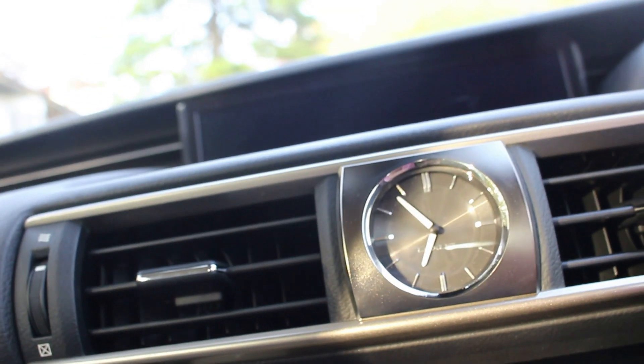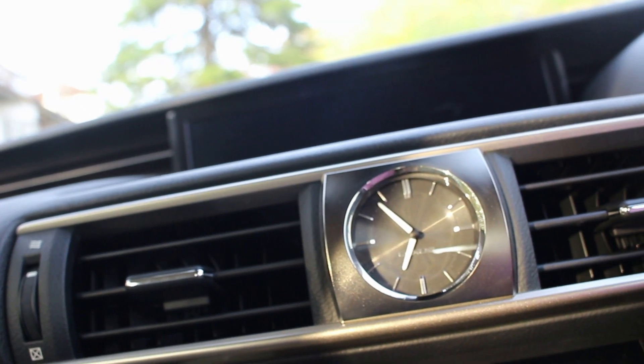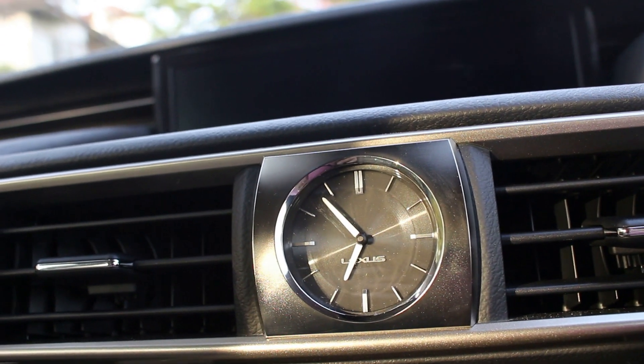The Lexus clock is one of my favourites as well. I quite like the sleek design of it — it's a nice timepiece and you don't always get to see an analogue clock in modern cars.